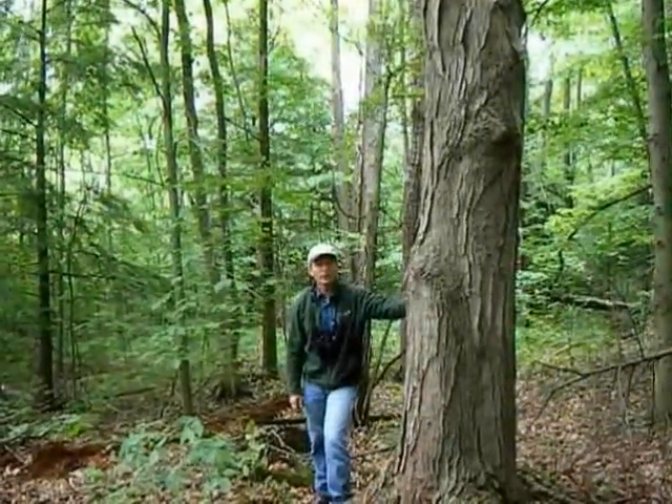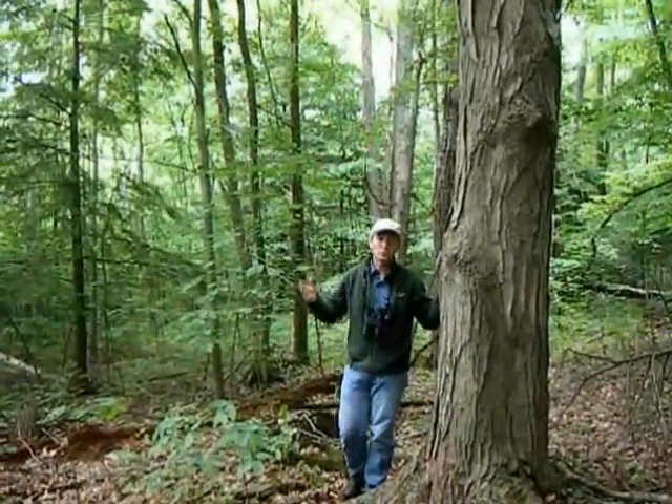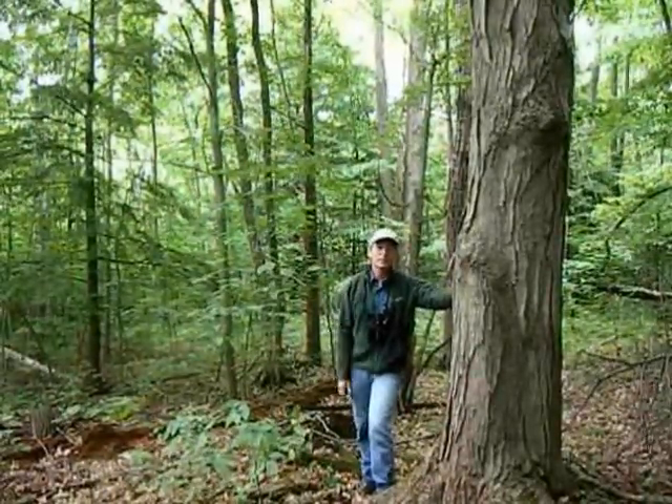We're standing by this beautiful sugar maple here, maybe a couple hundred years old, but the thing about old-growth forest is it's not just about big old trees. It includes those other parts of the forest that come once a tree's lifespan has reached its end.